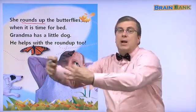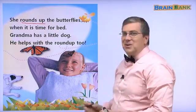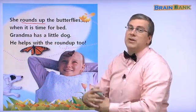So she rounds up the butterflies — come here, you know? Because the butterflies are moving around, she has to round them up.